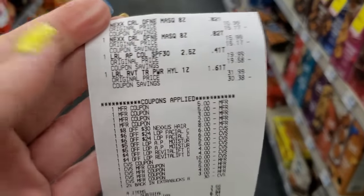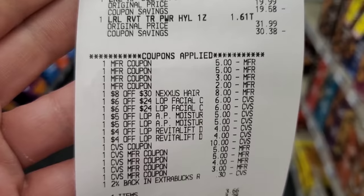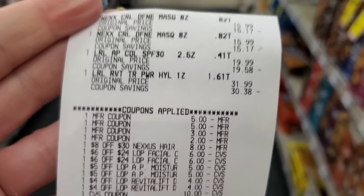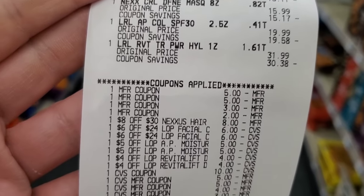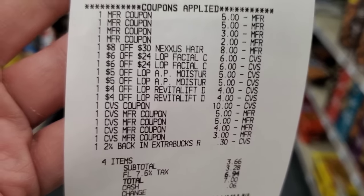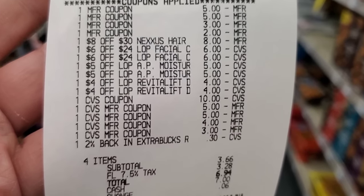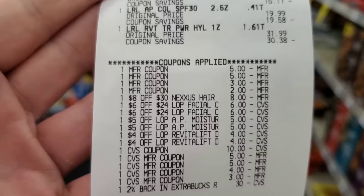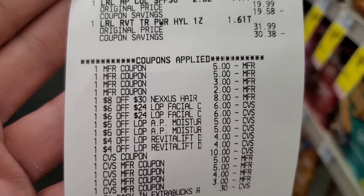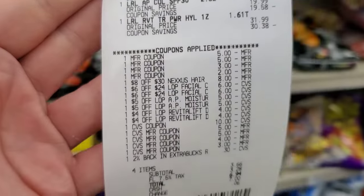I went ahead and did the two big transactions — Nexus and L'Oreal skincare. All my CRTs and coupons went through. It was $3.66 before tax, $6.94 after. I got $10 back for the Nexus and $15 back for the L'Oreal, so I have $25 to roll into my next transaction.